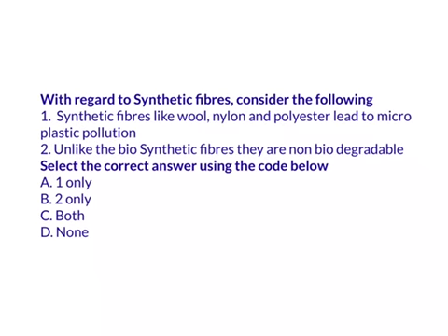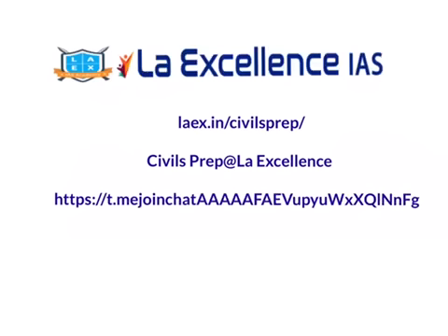Now let's look at today's prelims question with regard to synthetic fibers — consider the following. Try to answer this question and tomorrow we'll see the answer. This is our Law Excellence website where you can access the notes for this video. Thank you.